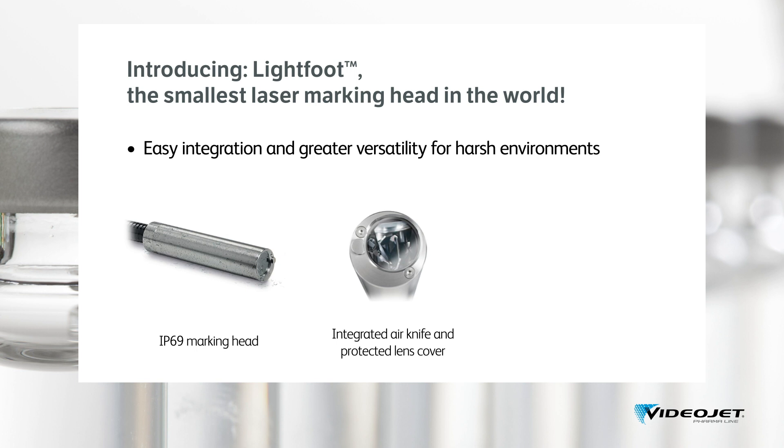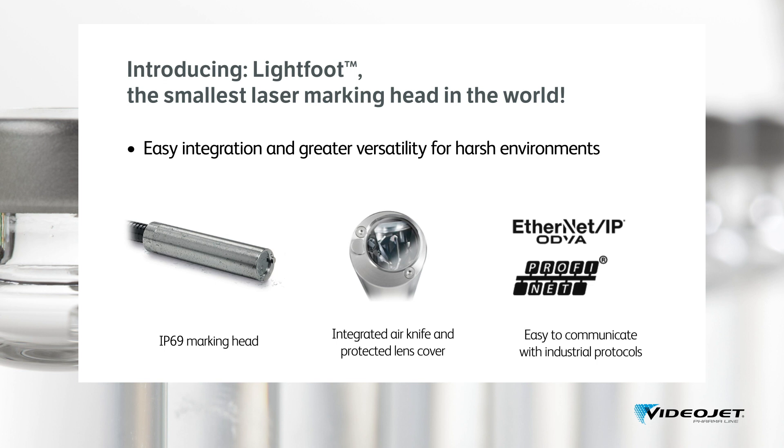The Lightfoot fiber laser comes with a touchscreen color user interface familiar to users of our other VideoJet marking and coding solutions, sitting on the same platform. There are five different ways of user interface, so you can pick the one which suits you best. Connected Profinet and Ethernet industrial protocols are ready for your communication challenges.